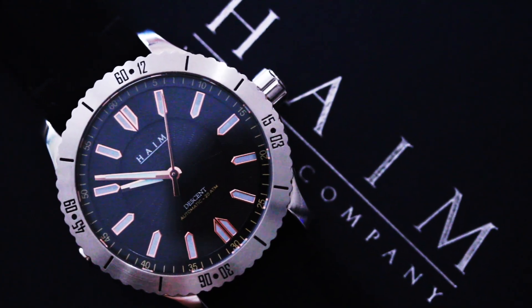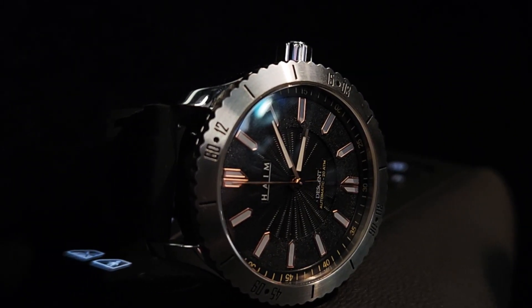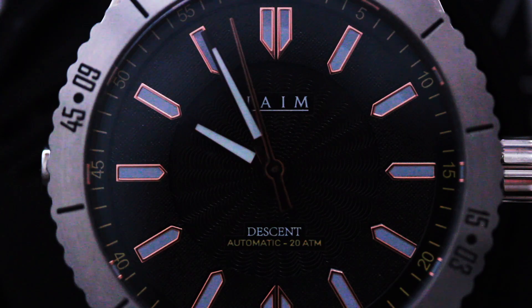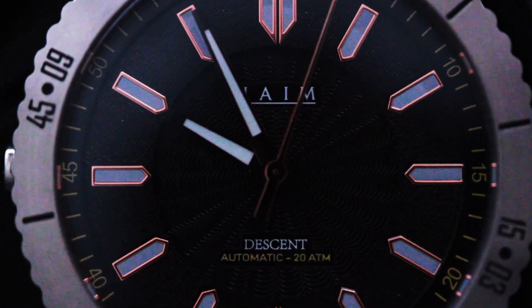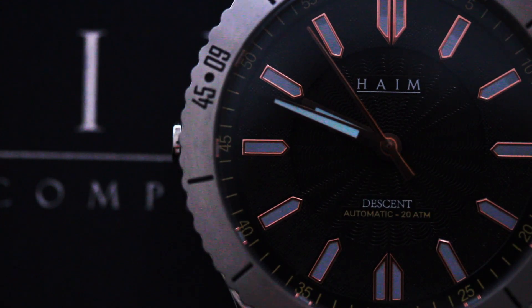Let's start with the Descent. The Haim Descent is a refreshing take on a sports watch that blends the right amount of classic dress style and rugged sports watch with a high-end build and finishes. It features a duo bezel, which basically means it has both a diver's bezel and a GMT — which I'll be honest, I'm not really a huge fan of, but I could see the functionality there.